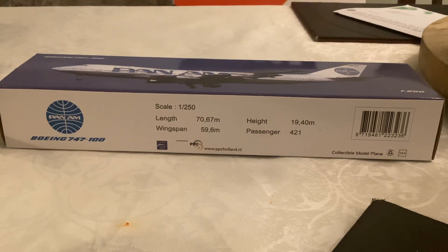Good afternoon everyone, this is Levy Shintay. We're going to do another branding model. This is the Pan American Airlines Boeing 747-100 in the PPC-Holo 250 scale.